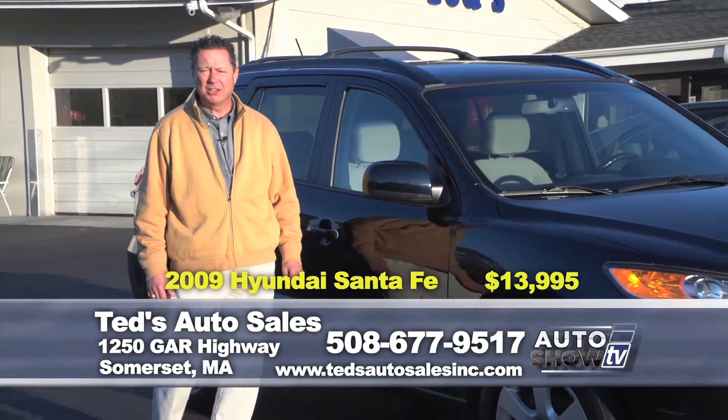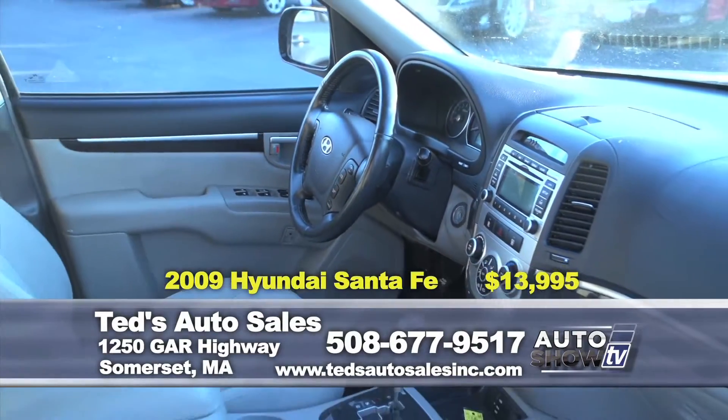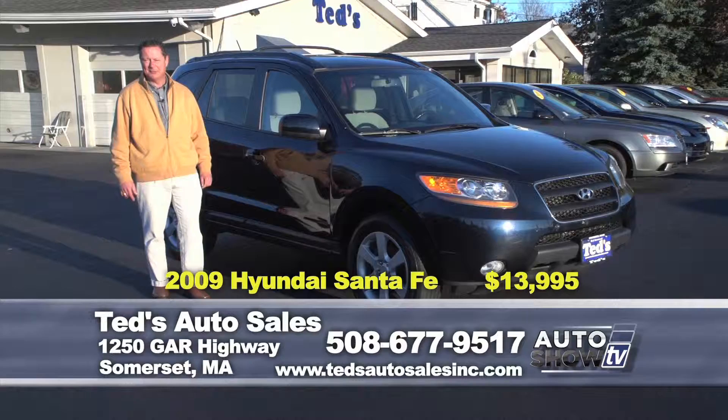The 2009 Hyundai Santa Fe in dark slate. Looking for the entry level front-wheel drive in the 4-cylinder? This one's not for you. This is the V6, all-wheel drive, fully serviced, seating for 5. On special this week, only $13,995.